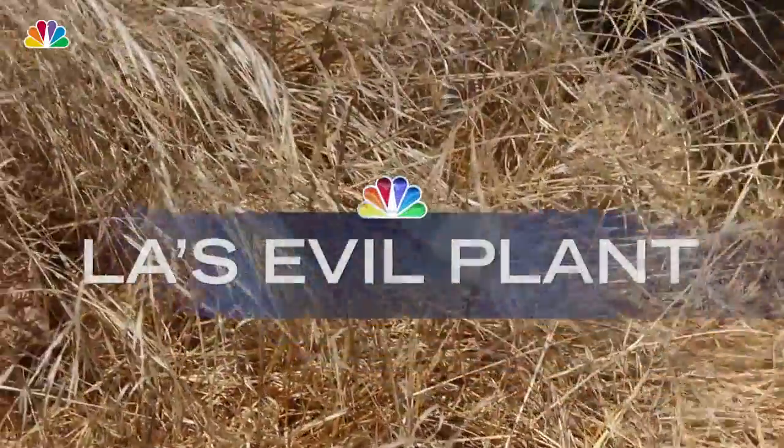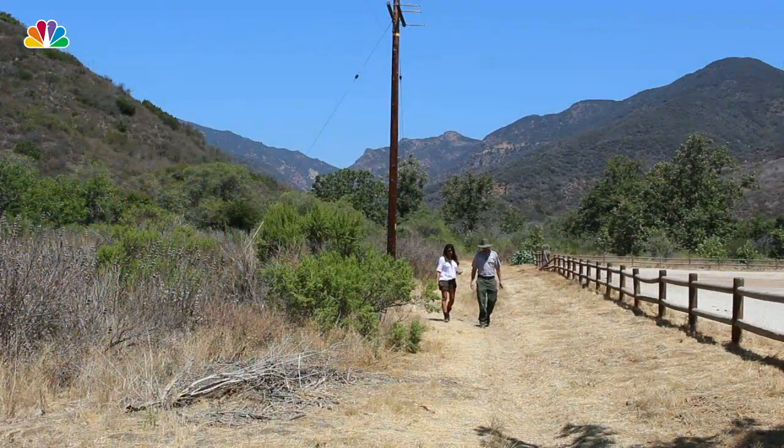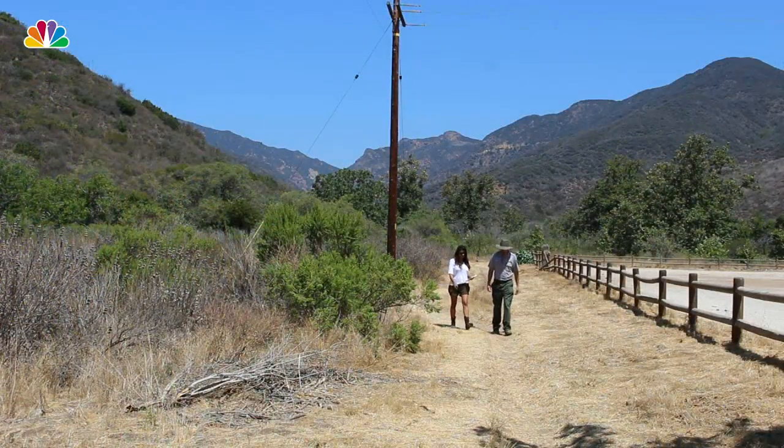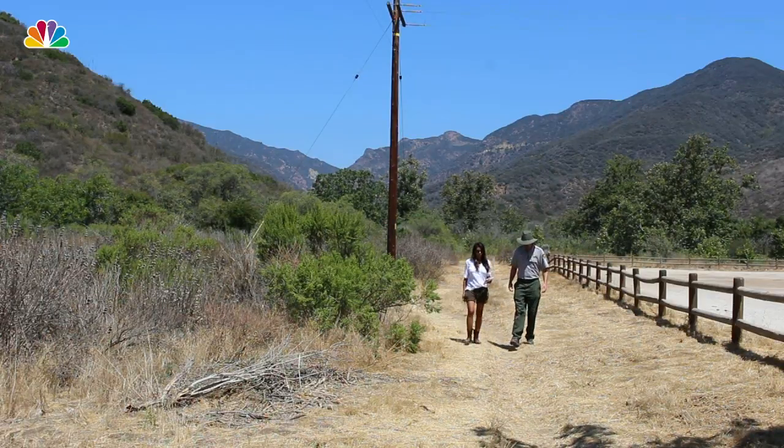So much so, in fact, the grass I am currently standing on has been dubbed LA's evil plant. I went on a walk with Joseph, a restoration ecologist with the National Park Service, to learn why these invasive plants are so evil.